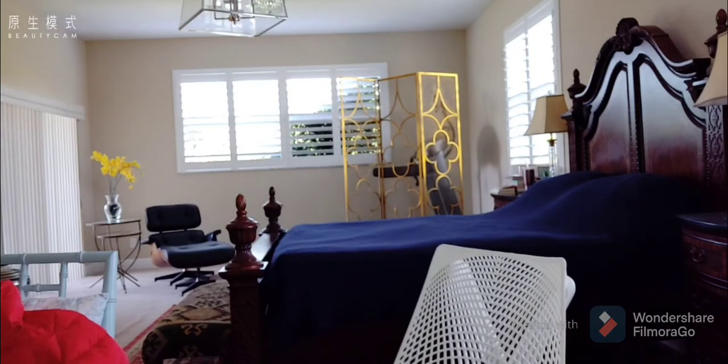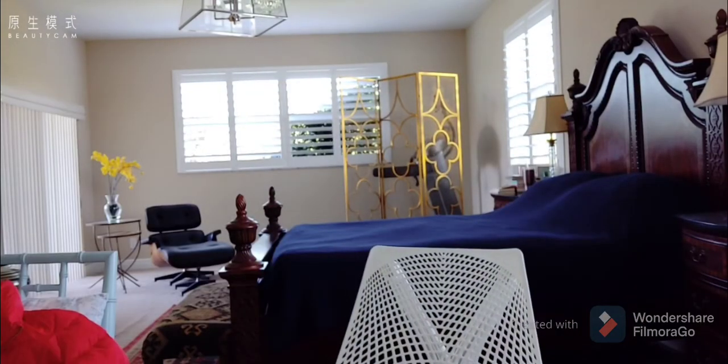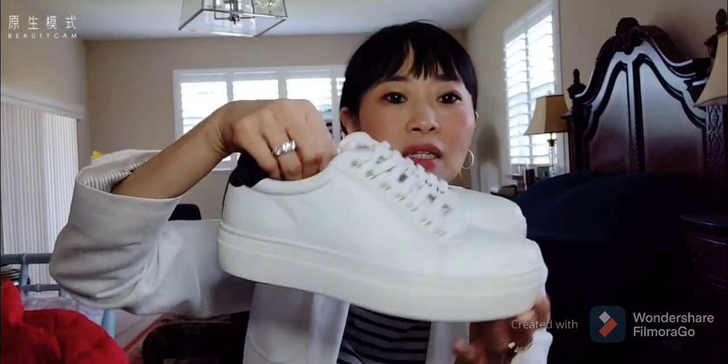For shoes, here are some samples. Combat boots are very in right now — classic and comfy. A pair of white sneakers, casual shoes, and heels. I have two heels: a black pump and a nude pump. With those wardrobe pieces, you can keep using them for a long, long time.